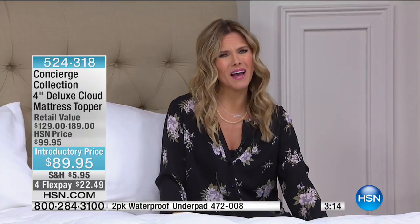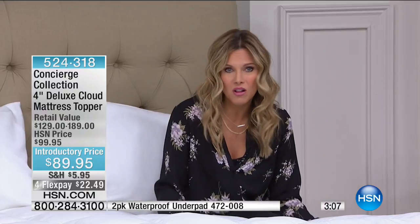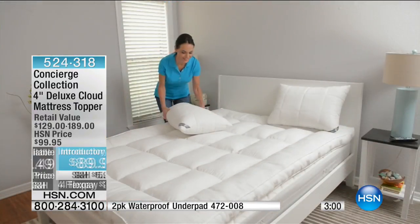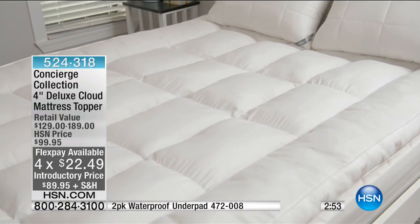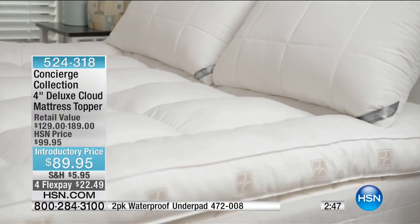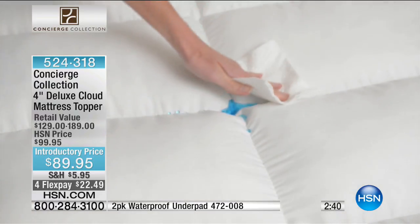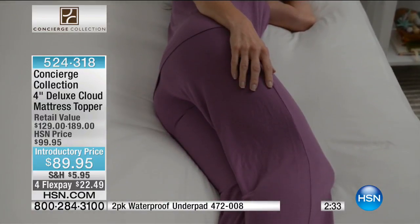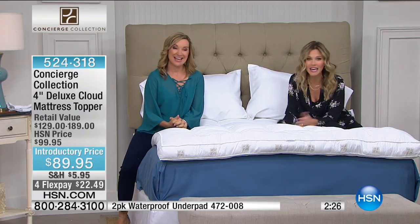If you have a child or somebody in your household whose back is hurting, why not just try a topper? You could literally reinvigorate the way you sleep with a very small investment — $22.49 on FlexPay to get it home. It's $10 off, and we do have reduced shipping and handling on this today — $5.95 to get this home, and that's reduced for today and today only. It doesn't matter whether you get the twin, full, queen, king, or California king — you get that reduced shipping and handling.